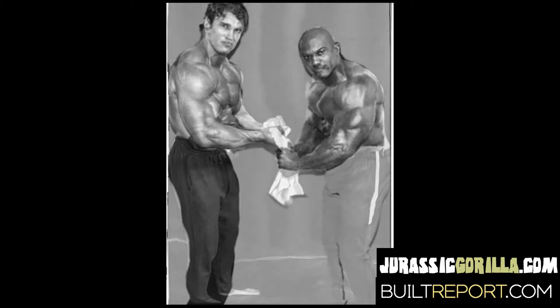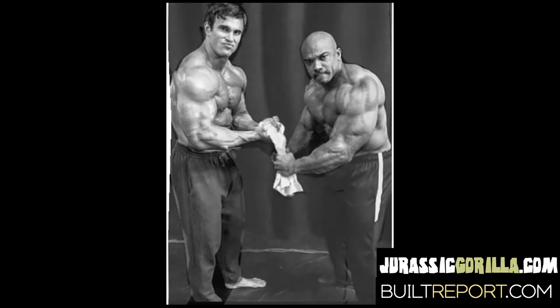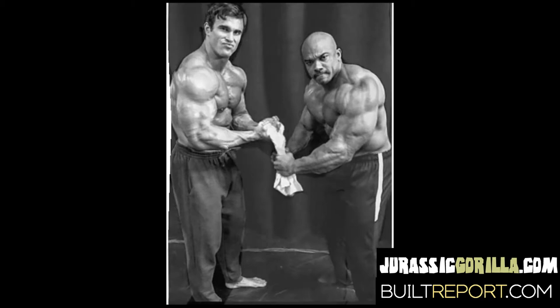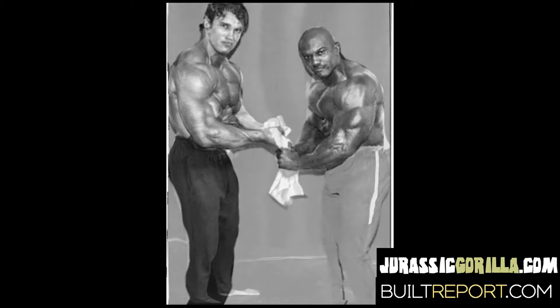Another thing you can see in the morphing back and forth is that Van Moger is kind of doing an impression of Schwarzenegger — pounding his lip out more. If you look at halfway through the transition, it kind of looks more like Schwarzenegger than Schwarzenegger does, just as a caricature of the morphing between the two. But overwhelmingly, what separates Schwarzenegger from Sergio Oliva and from everybody else practically on the planet is Schwarzenegger's bicep peak.